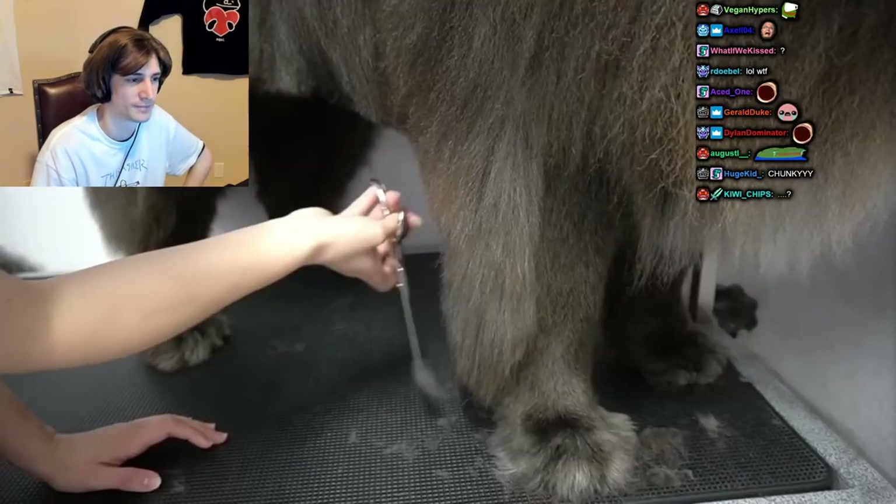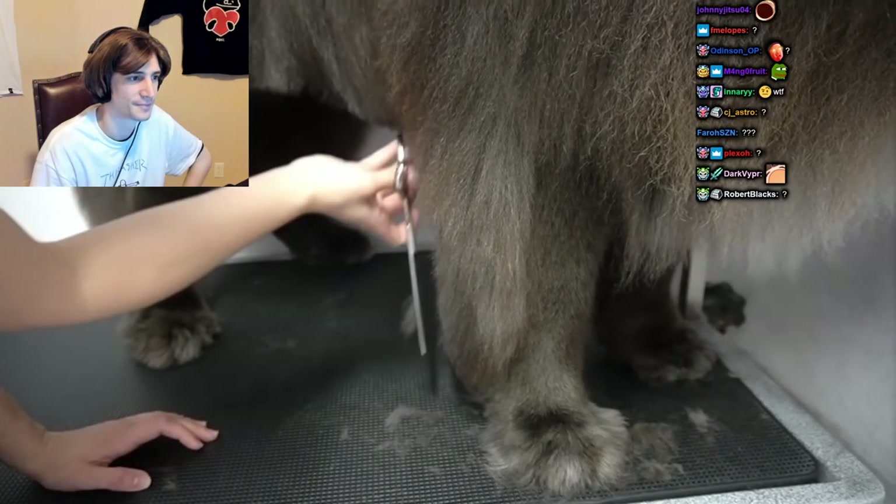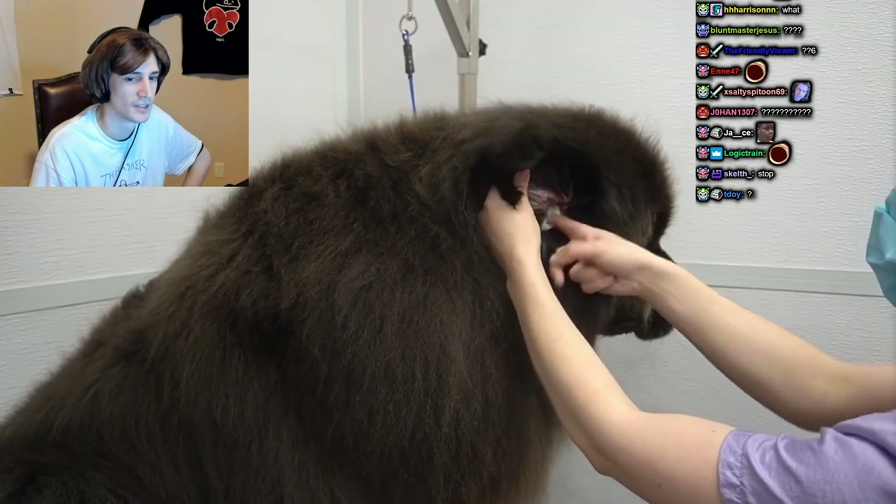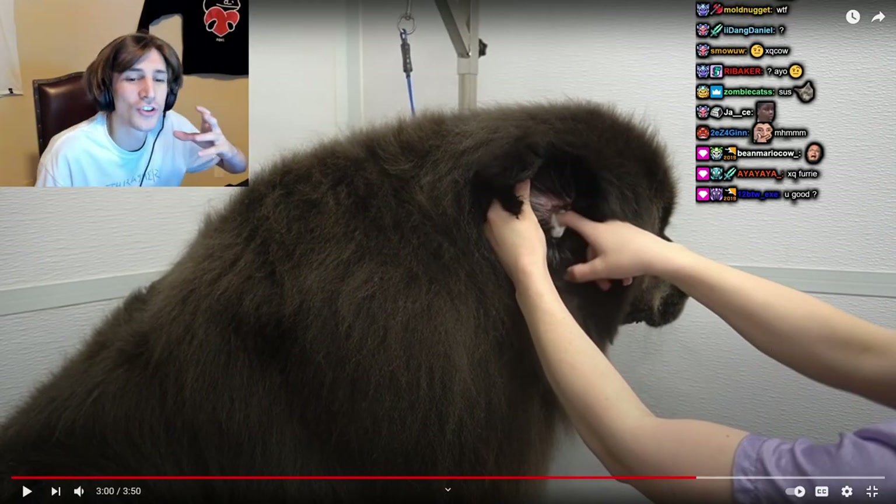I still have so much more trimming to do on her front legs, her back legs, and underneath her belly. I switch to my chunkers to finish off her haircut so that I can blend it all in. I pour ear cleaner on a makeup wipe to clean her ears.